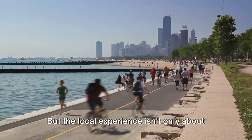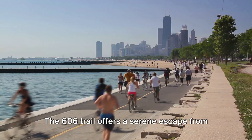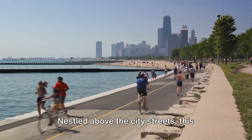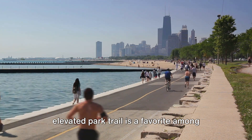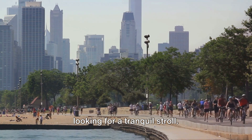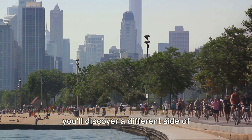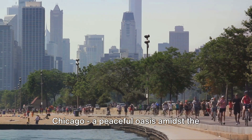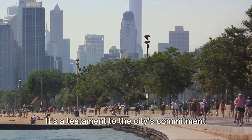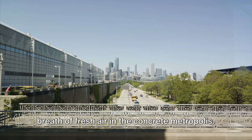But the local experience isn't only about the hustle and bustle. The 606 Trail offers a serene escape from the city's fast-paced vibe. Nestled above the city streets, this elevated park trail is a favourite among joggers, cyclists, and those simply looking for a tranquil stroll. As you walk or bike along the trail, you'll discover a different side of Chicago — a peaceful oasis amidst the urban jungle, a testament to the city's commitment to green spaces and outdoor living.